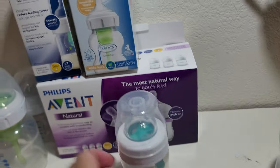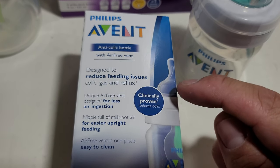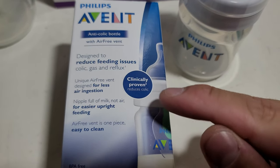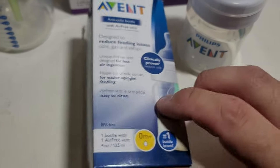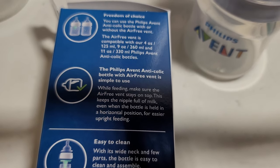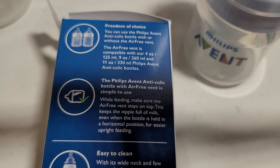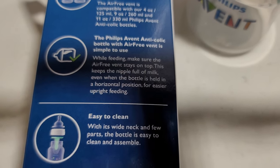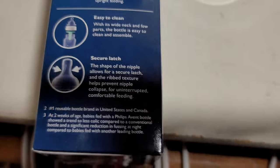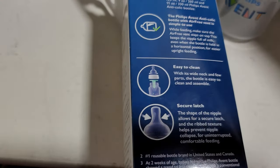The next bottle is the Avent anti-colic bottle. The packaging says it's designed to reduce issues of colic, gas, and reflux. Its unique air-free vent allows for less air ingestion, keeping the nipple full of milk rather than air, for easy upright feeding. The air vent is in one piece so it's easy to clean. This is the zero-month-plus size, and it has the same ribbed spiral texture nipple as the MAM.